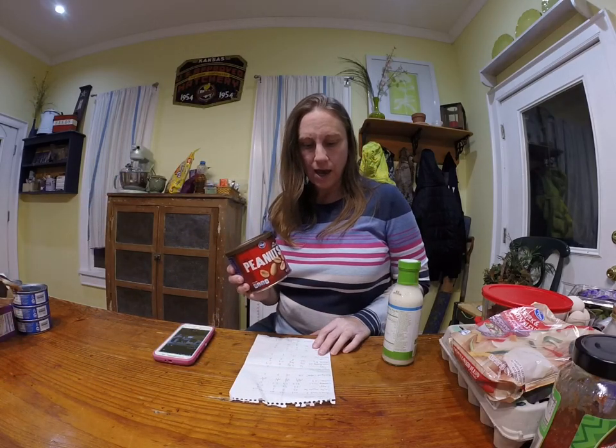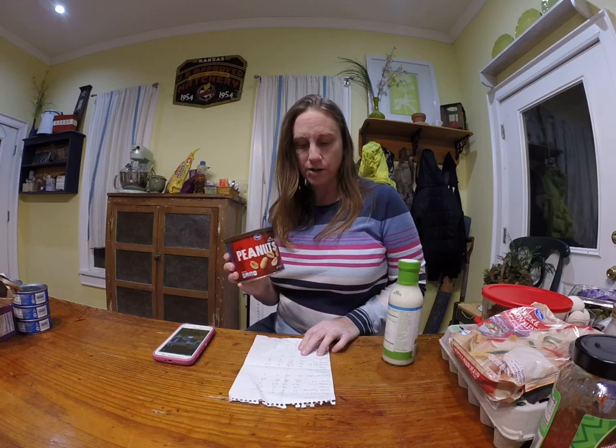For snacks, I have peanuts — one quarter cup — and that's 170 calories, 15 grams of fat, 8 grams of protein, and one net carb.